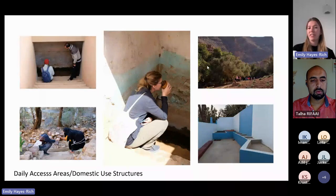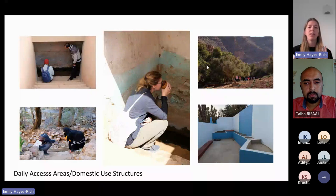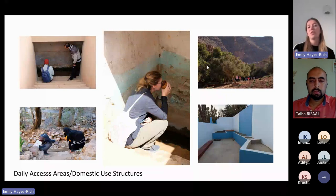The Hatada system is not just an irrigation system — it is a source of water for a community. There are physical aspects that don't relate to irrigation, which I call daily access areas or domestic use structures. These can include cups placed along the segia for drinking, stairs built down into the underground canal for pulling water for cooking or drinking in the field, and laundry structures. Laundry structures often have a very important place within the physical structure of the Hatada, right at the outlet.